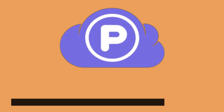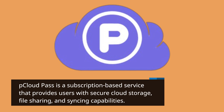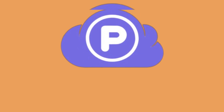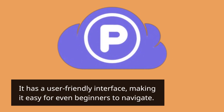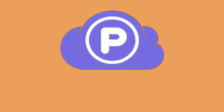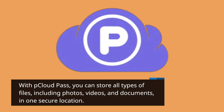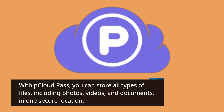P Cloud Pass is a subscription-based service that provides users with secure cloud storage, file sharing, and syncing capabilities. It has a user-friendly interface, making it easy for even beginners to navigate. With P Cloud Pass, you can store all types of files, including photos, videos, and documents, in one secure location.